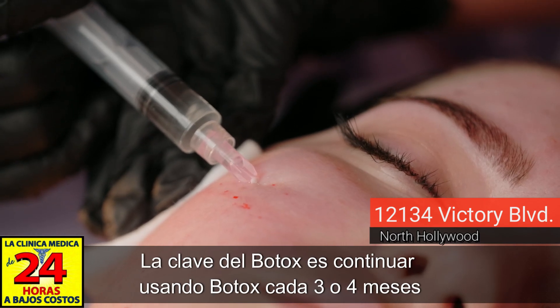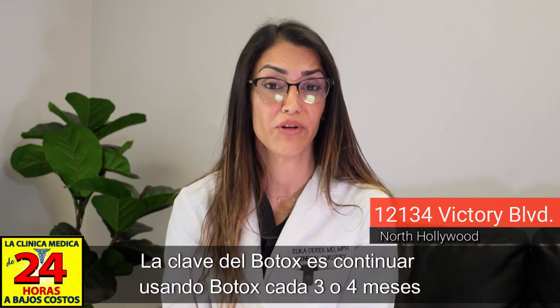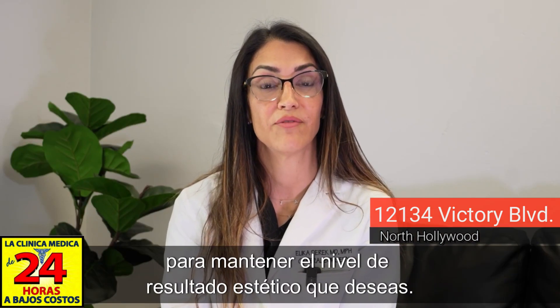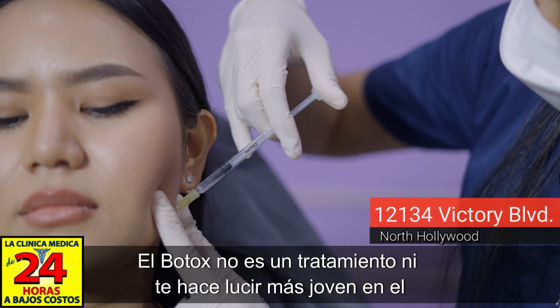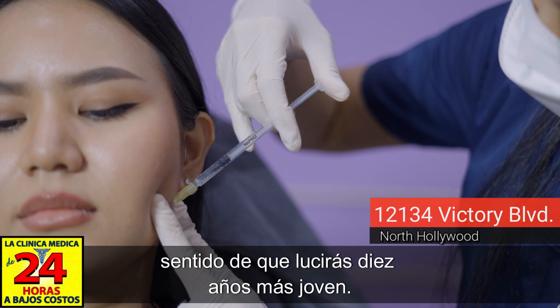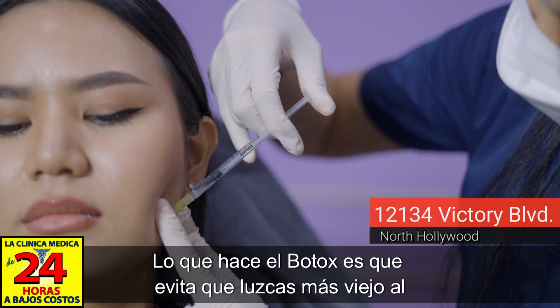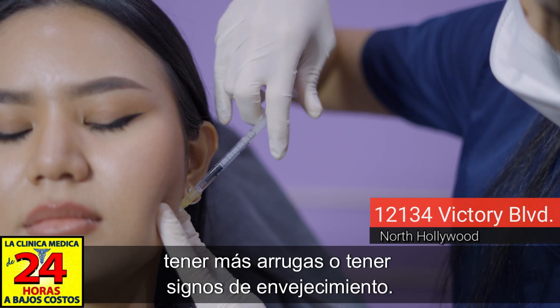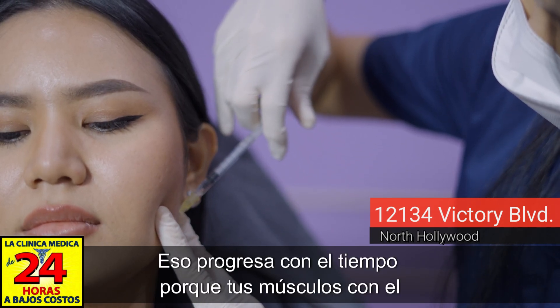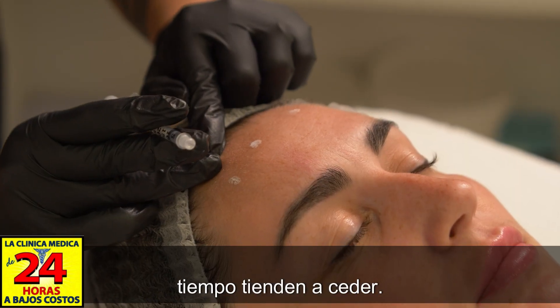The key to Botox is to continue using it every three to four months to maintain the aesthetic result you'd like. Botox does not make you look ten years younger — what it does is prevent you from looking older by reducing wrinkles and signs of aging that progress with time as your muscles tend to sag.